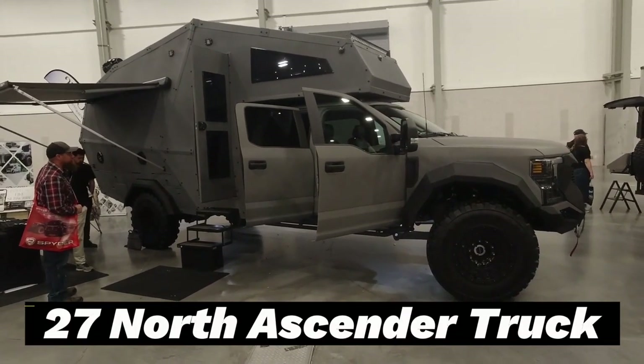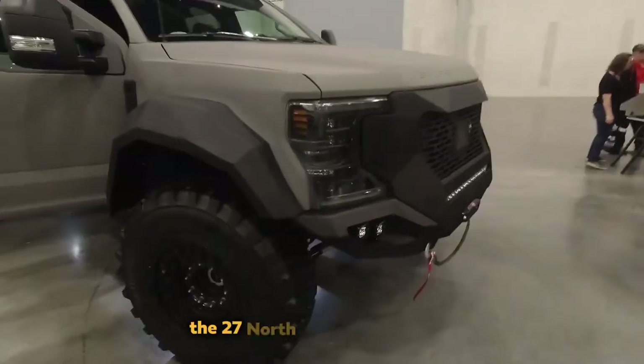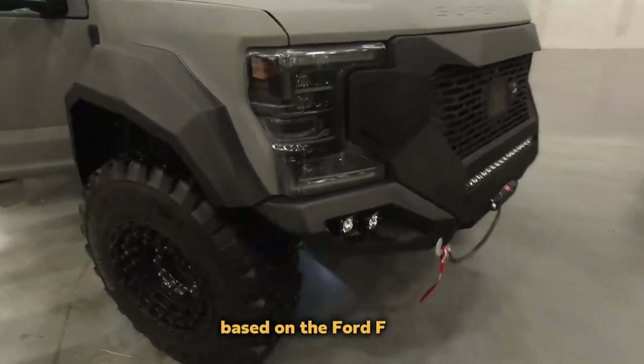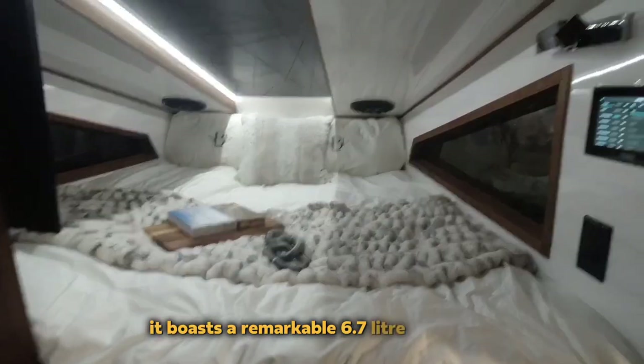27 North Ascender Truck. For those seeking an adventurous expedition, the 27 North in the US this year offers an impressive option based on the Ford F-550. It boasts a remarkable 6.7-liter V8 engine.